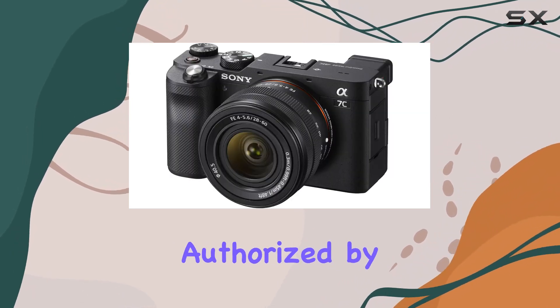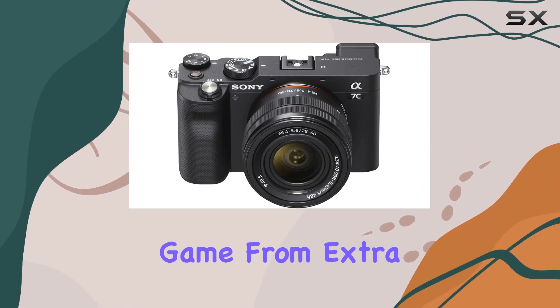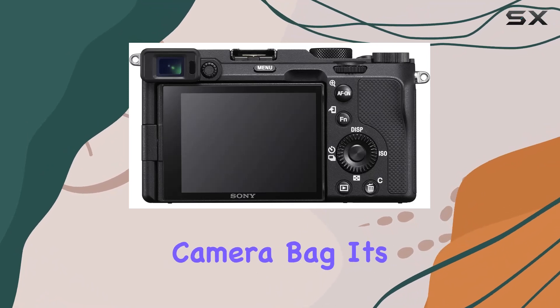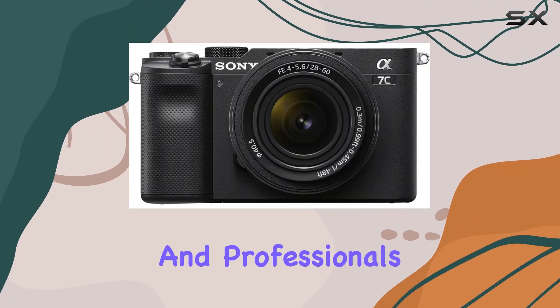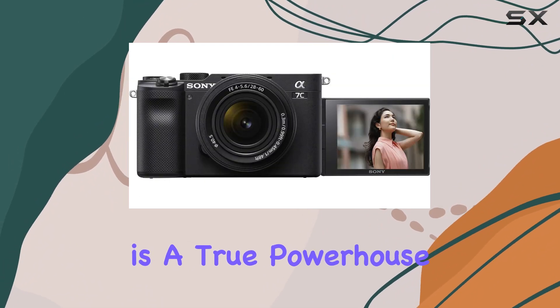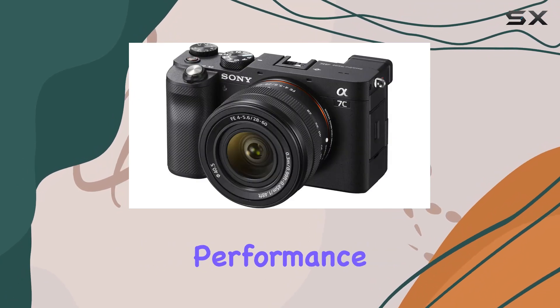This bundle, authorized by Sony USA, comes with essential accessories to elevate your photography game. From extra batteries and a flash to lenses and a reliable camera bag, it's a comprehensive package for enthusiasts and professionals alike. In conclusion, the Sony A7C is a true powerhouse in the mirrorless camera world, combining portability with uncompromising performance.